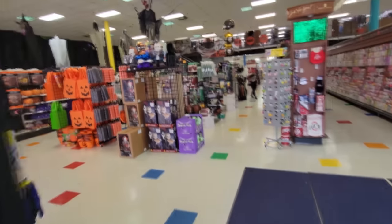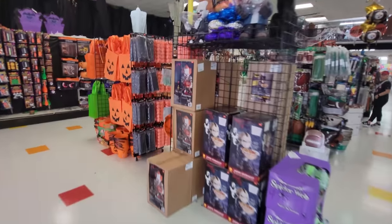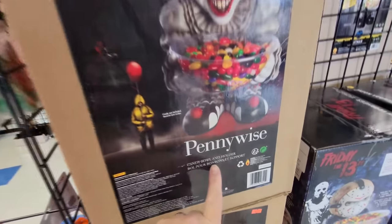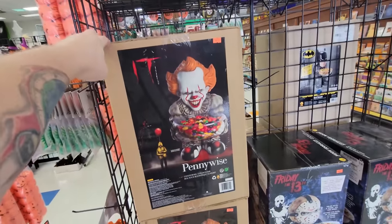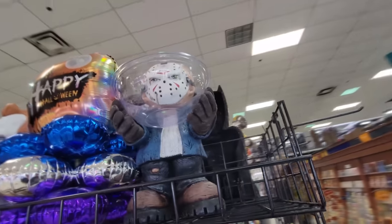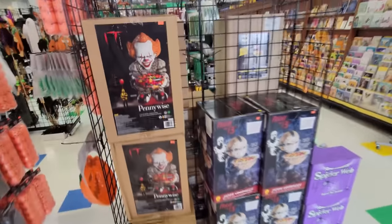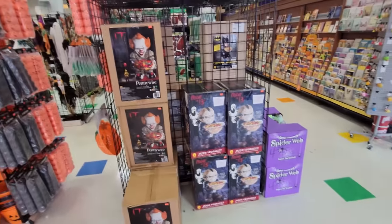Oh guys, they are always packed with awesome stuff in here. Holy crap, look at what I'm seeing right off the bat - a Pennywise candy bowl holder. I don't think I've ever seen that anywhere else. And here's one set up here that is pretty dang cool. And over here we have Jason - same thing, he's holding a candy bowl. Those are only $35 a piece guys. They have four Pennywise and four Jason Voorhees. Get down here and get them right now.